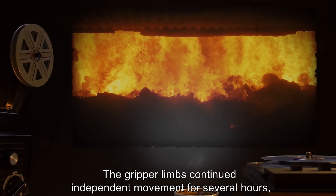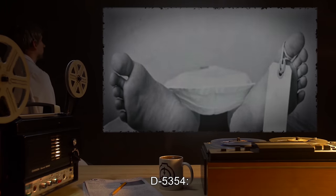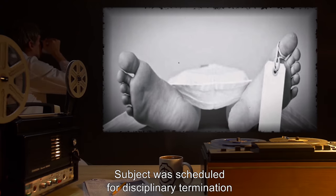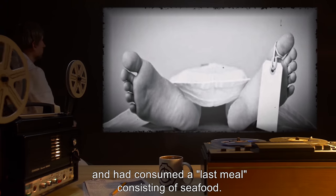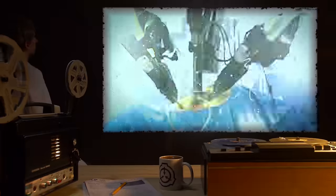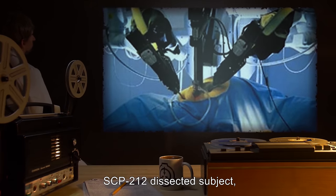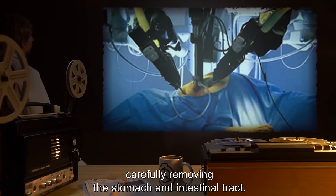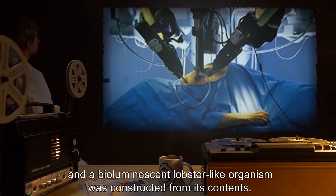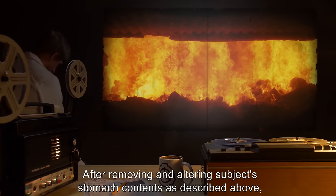The gripper limbs continued independent movement for several hours until the subject was incinerated. Subject: D5354, 22 years old, multi-racial descent. Subject was scheduled for disciplinary termination and had consumed a last meal consisting of seafood. Subject was already deceased when exposed to SCP-212. Description of upgrades: after spending four minutes analyzing and probing the subject, SCP-212 dissected it carefully, removing the stomach and intestinal tract. The stomach was then opened and a bioluminescent lobster-like organism was constructed from its contents. Subject status: after removing and altering the subject's stomach contents as described, the rest of the subject's remains were discarded.